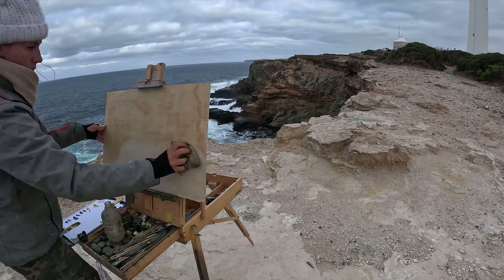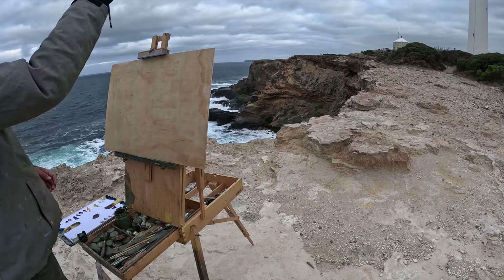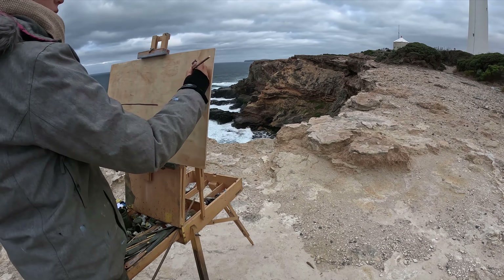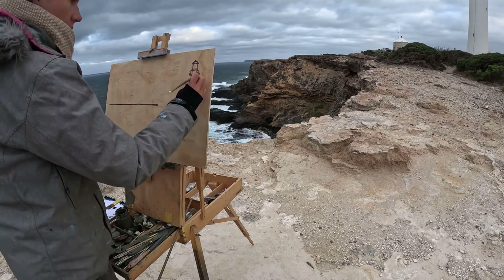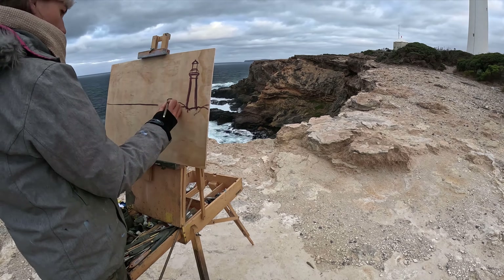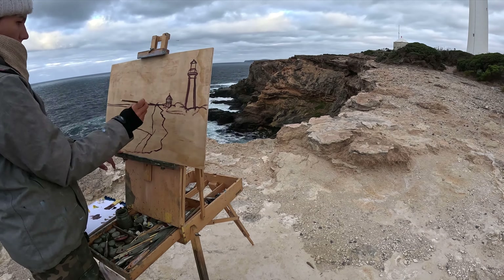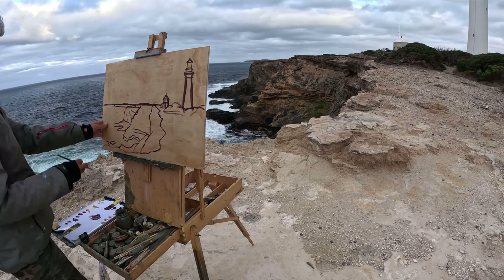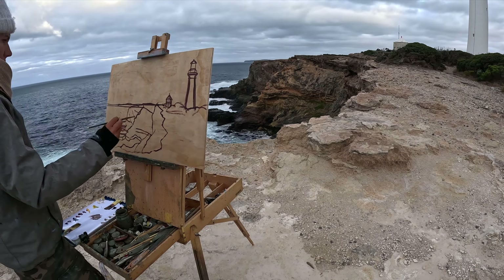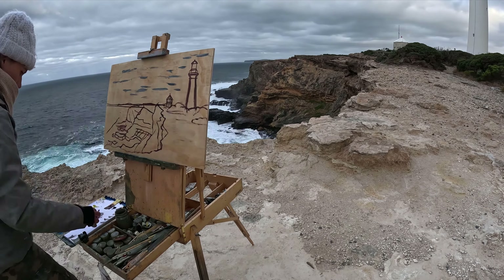Here we go with the time-lapse and I'm just oiling my wooden board. I've put my GoPro a little bit further away from me than normal, and that's because I was a little bit concerned that it might blow over the cliff if I had it too close to the cliff edge. Even though I was still a couple of meters in from the cliff edge, I was quite nervous because it was windy, and as I said, these cliffs are limestone so you don't really know what you're standing on.